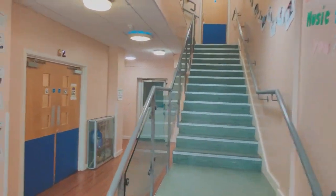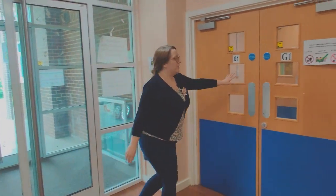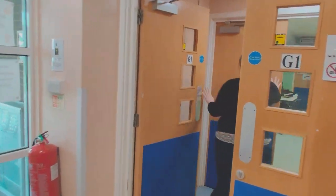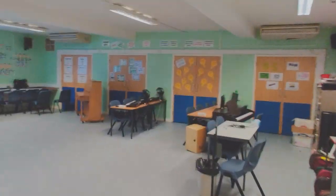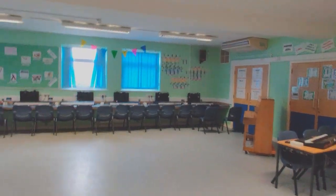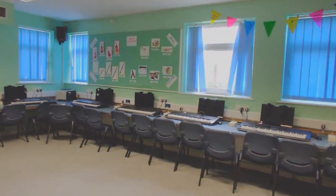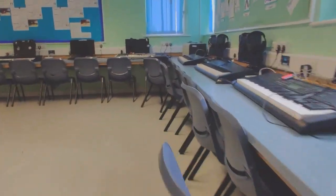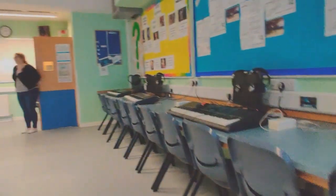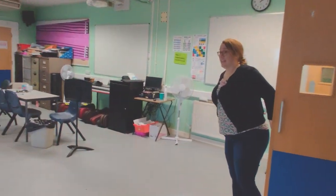So we have got two classrooms downstairs. This is G1 — do you want to come on in? We have got a classroom full of computers and keyboards, where we do lots of music making and lots of composing and performing. It's a nice big space for us to learn as well. We do lots of singing in the room as well.